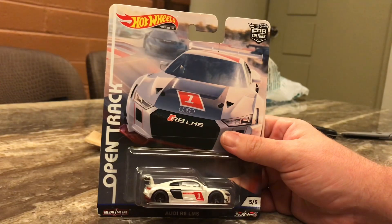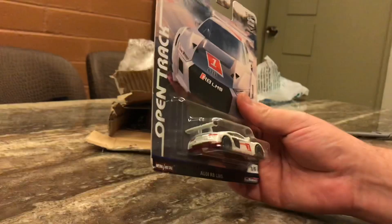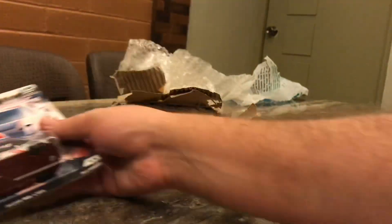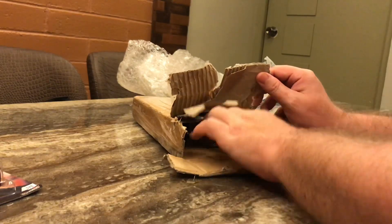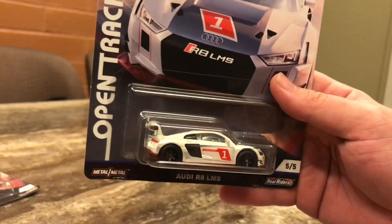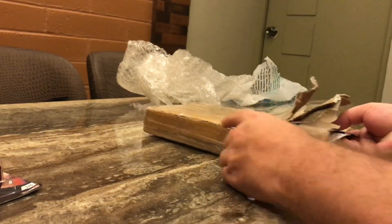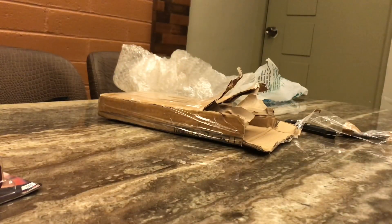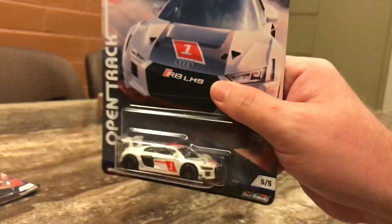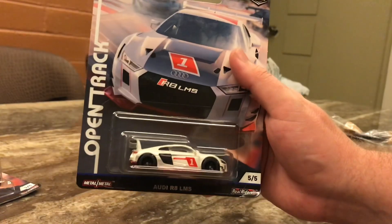These are open tracks - that's an Audi R8 LMS, very cool, very nice. Just going to slide these out gently. I've got a couple of Audis actually because I might be doing some customs with these later on. That's the second one, and we've got a third Audi - a few duplicates here today but that's okay.